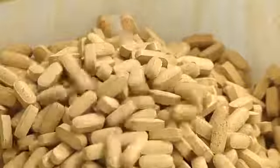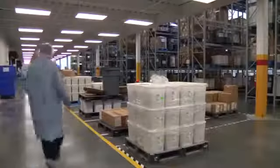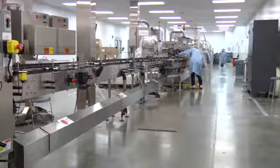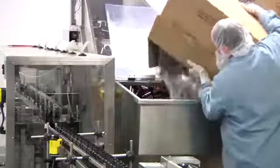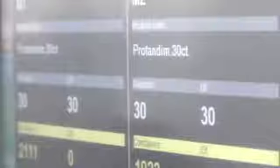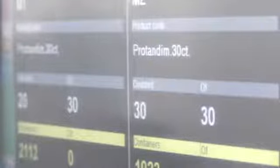After the tableting process is completed, bulk tablets are brought to the bottling line. Here in all its glory is the LifeVantage bottling line, ready to bottle and package your Protandim. It's quite impressive seeing it here ready for production. Just so you're aware, for filming purposes, we slowed the line down to about 3,000 bottles per hour.